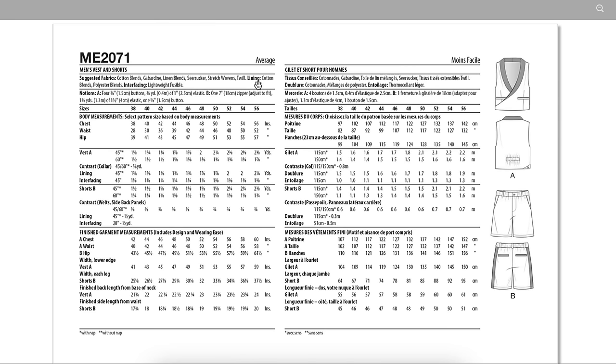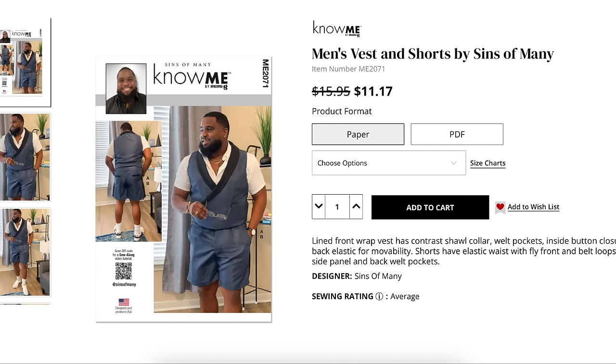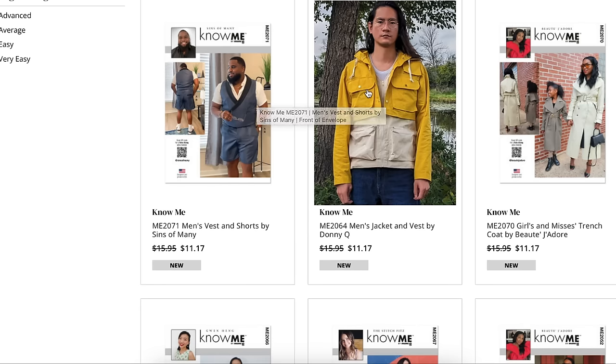For lining: cotton blends and polyester blends, plus interfacing. Notions: buttons, elastic, a zipper, and more buttons. It doesn't say suiting, but I would for sure look at suiting — even wool. How cool would it be with a wool vest and then a trouser? Maybe I should stick to women's wear — I'm more confident there.